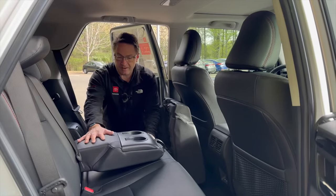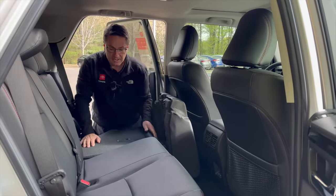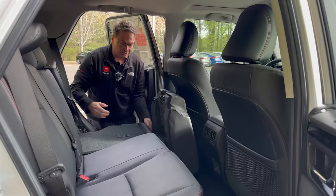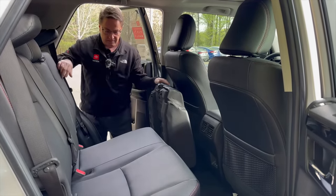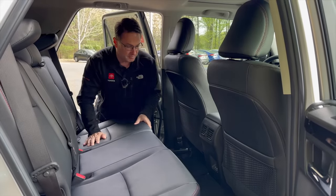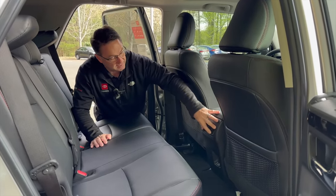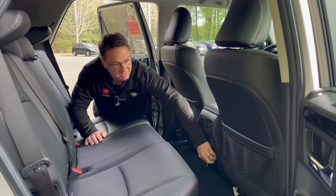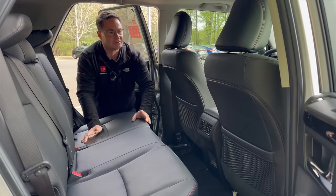The back seat area has a nice chunky armrest — it'll be interesting to see what they do with the cup holders. You can fold the seats with the seat bottom up, and there's rear air and USBs back here. This one will have five USBs total, and it'll be really interesting to see how many the new one has. Connectivity is the name of the game.